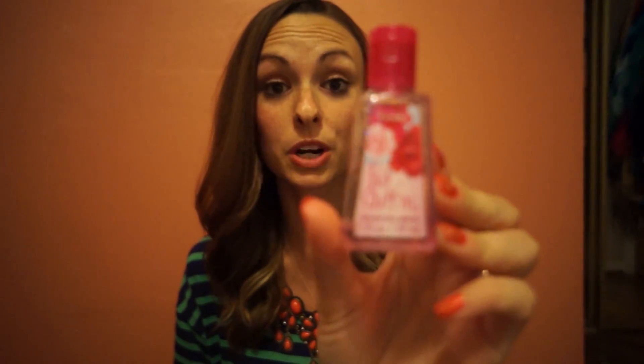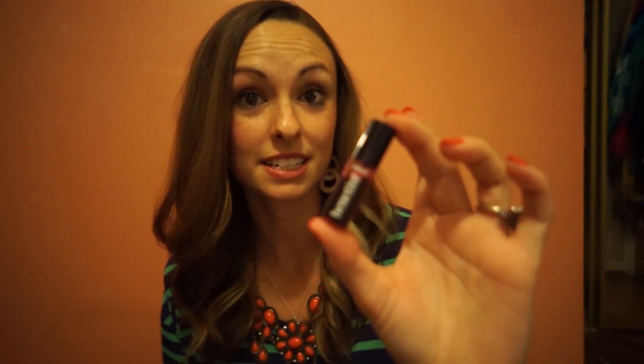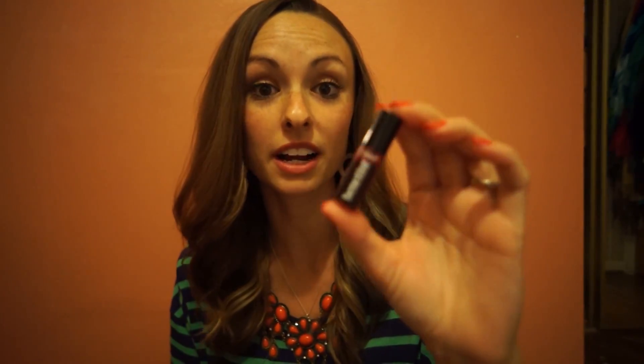First I've got my Bath and Body Works hand sanitizer — Pink Chiffon, one of my favorite scents. Next we have Benefit Benetint in the red color. I like to carry this around with me just to touch up throughout the day to make sure I've got some color on my cheeks or my lips if I'm going somewhere nice or on a date with Sam. I use this almost daily — even when I don't wear makeup I'll still put my Benetint on.